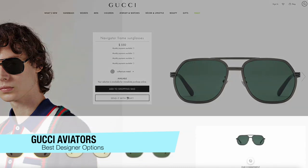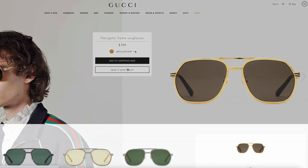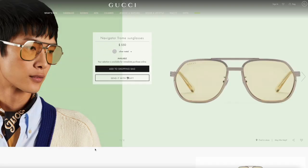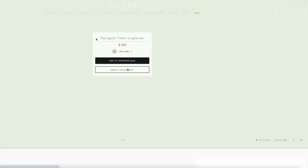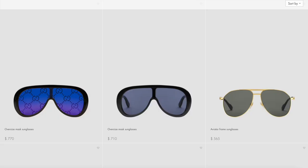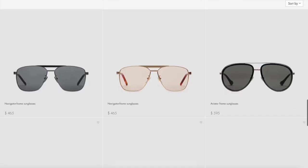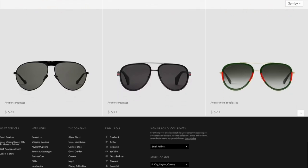The next one on my list is my recommendation for the best designer glasses. This is for those of you who want to spend a little bit more money to look a little bit more chic, and these are the Gucci Navigators. They also offer 100% UV protection, they come in two lens types — mirrored and polarized — to help reduce glare and enhance contrast in your vision. They're very durable, very comfortable, and also have incredible styles.